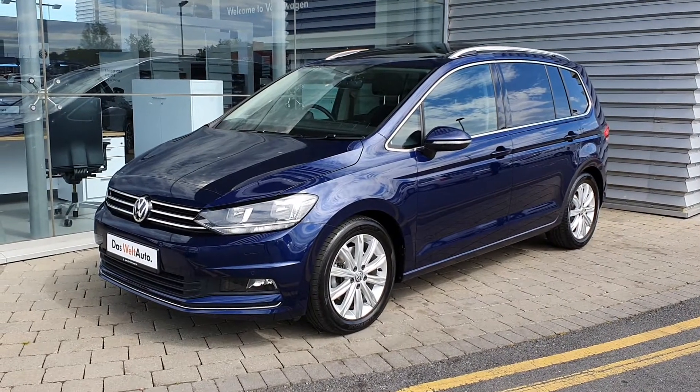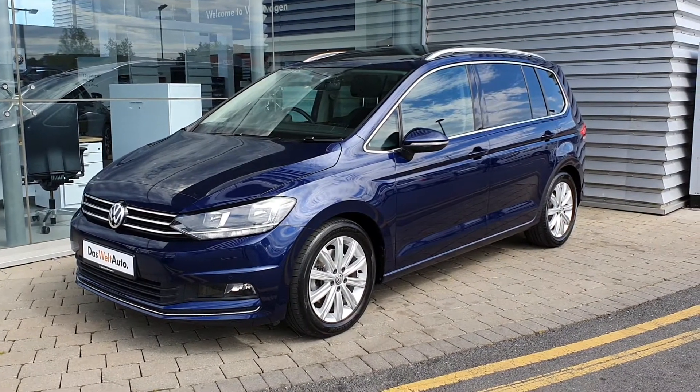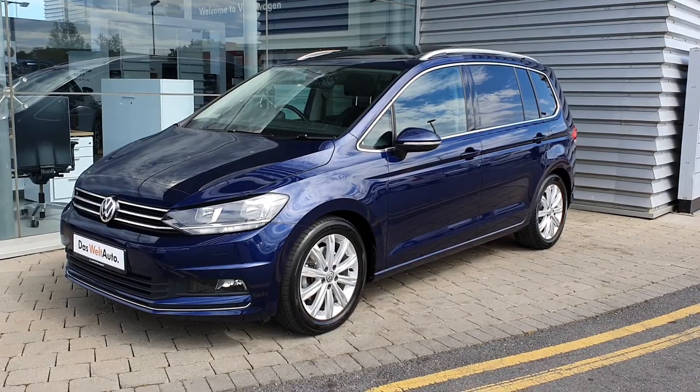If you have any questions or would like to book in for a test drive, please call us today on 01864 7704. Thank you.